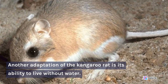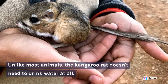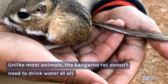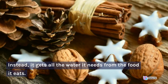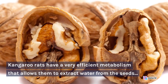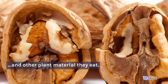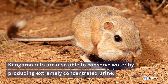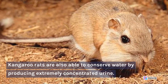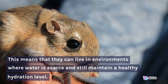Another adaptation of the kangaroo rat is its ability to live without water. Unlike most animals, the kangaroo rat doesn't need to drink water at all. Instead, it gets all the water it needs from the food it eats. Kangaroo rats have a very efficient metabolism that allows them to extract water from the seeds and other plant material they eat. They are also able to conserve water by producing extremely concentrated urine, meaning they can live in environments where water is scarce and still maintain a healthy hydration level.